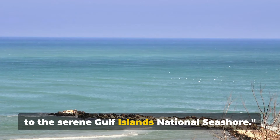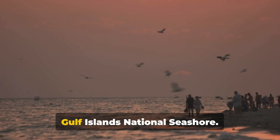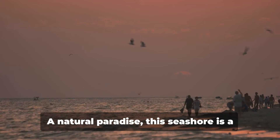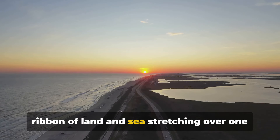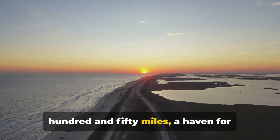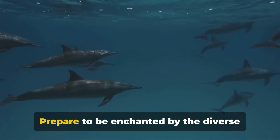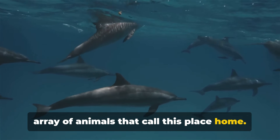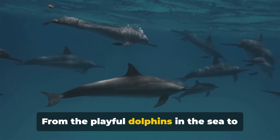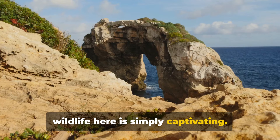Having absorbed some history, we now head to the serene Gulf Islands National Seashore. A natural paradise, this seashore is a ribbon of land and sea stretching over 150 miles, a haven for wildlife and nature lovers alike. Prepare to be enchanted by the diverse array of animals that call this place home — from the playful dolphins in the sea to the majestic ospreys in the sky, the wildlife here is simply captivating.